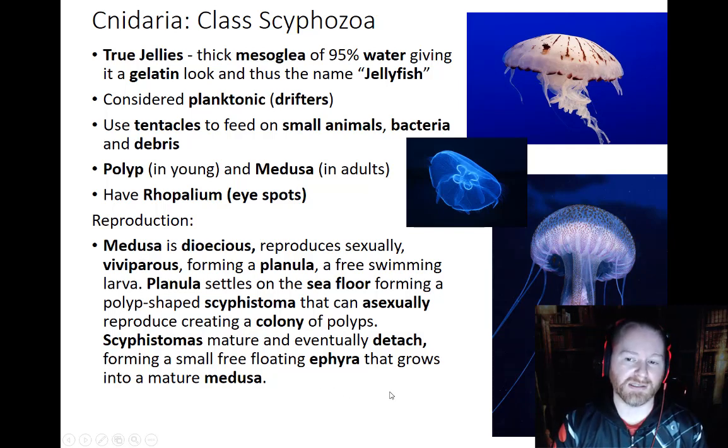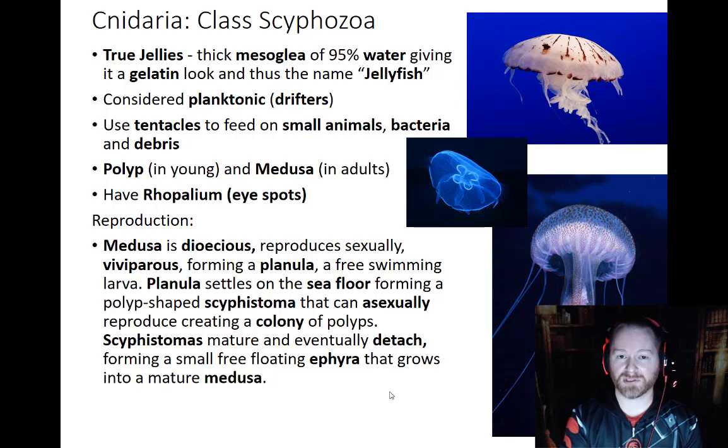Reproduction in jellyfish is complicated — there's not simply an adult and then the baby. There is a middle life form that occurs, which is interesting, but actually very common in the animal kingdom. The medusa is dioecious, meaning they have separate males and females. They reproduce sexually by releasing sperm and egg into the water. When sperm and egg meet, they form a free-floating planula, which will eventually become the baby — well, it will become something that will become the baby.